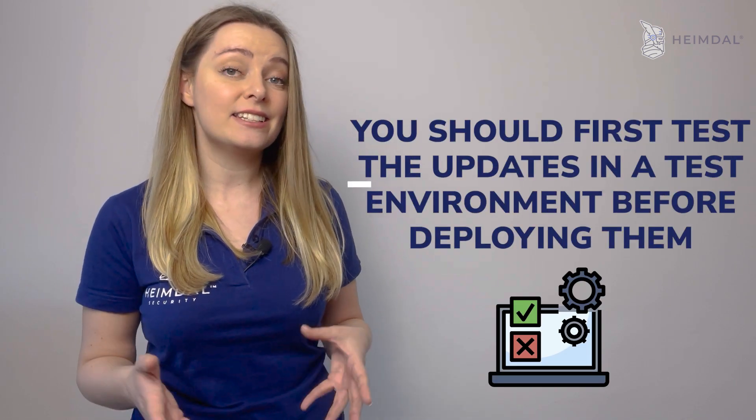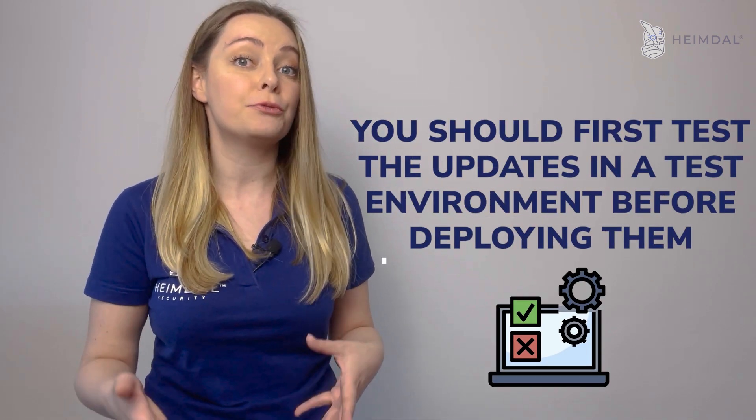In order to address this issue, you should first test the updates in a test environment before deploying them.